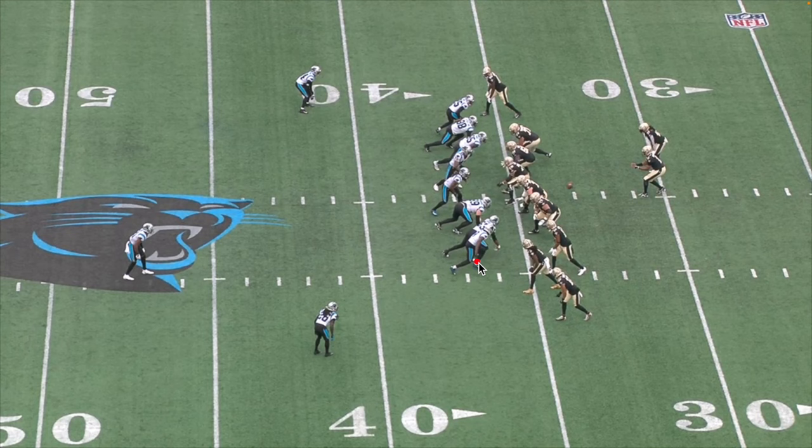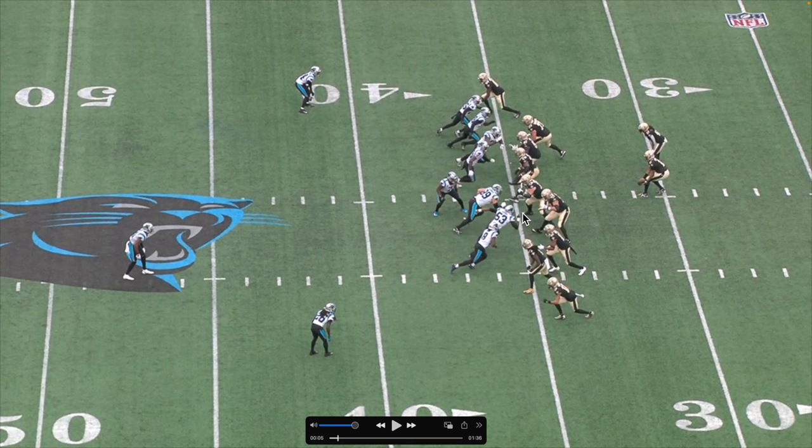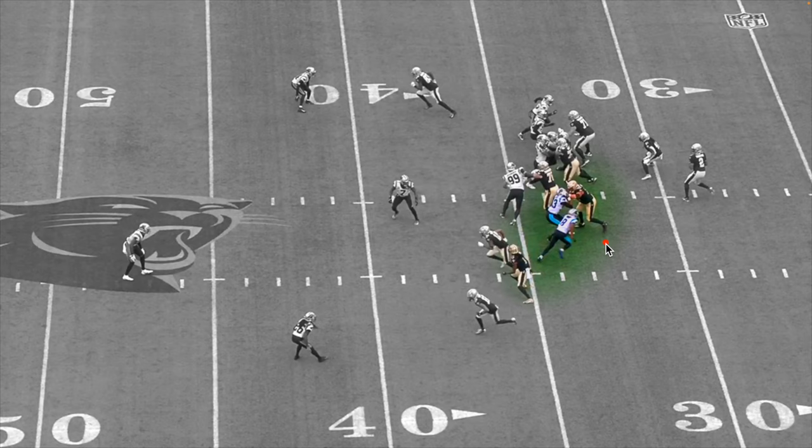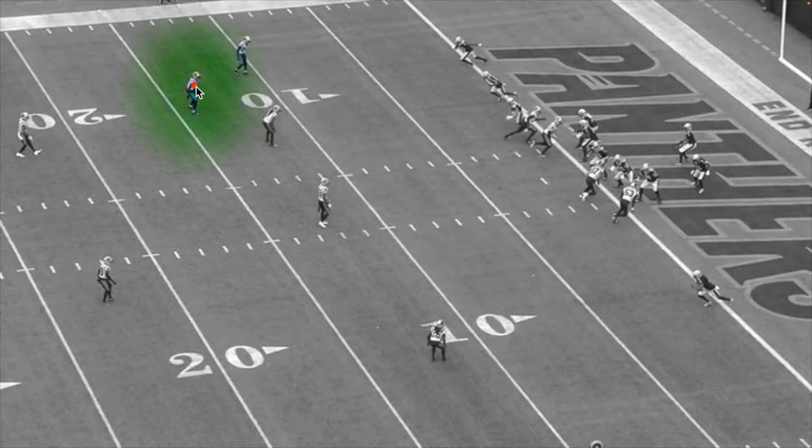On this play we got JC Horn lined up on the edge right next to Brian Burns. He's gonna come in untouched and swat the ball — great play by him. But it wasn't necessarily just JC on this play. Watch Brian Burns — he engages with the tackle right here, which allows Horn to come around the outside. Then Burns actually drops back to pick up the drag route underneath. That's picked up right there, Horn comes in, and swats it.